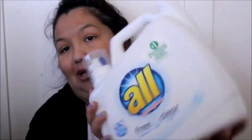So I went ahead and got this. This is the All, and it's recommended by dermatologists, allergists, and pediatricians for sensitive skin — free of perfumes and clear of dyes. It's 141 fluid ounces and you get 94 loads out of it. It's really heavy, but I wanted to try something like this to see if that's going to make a difference.